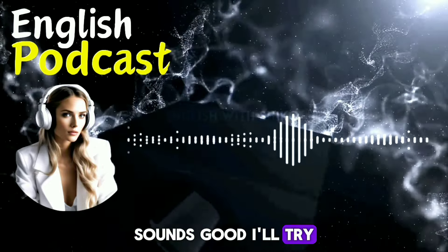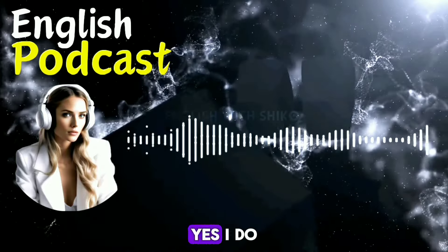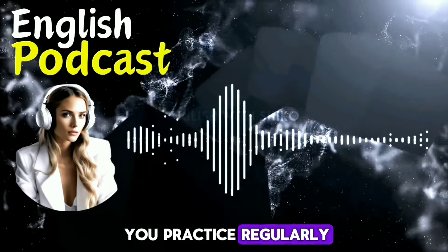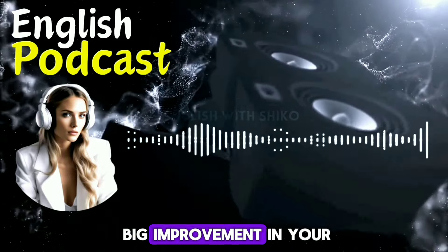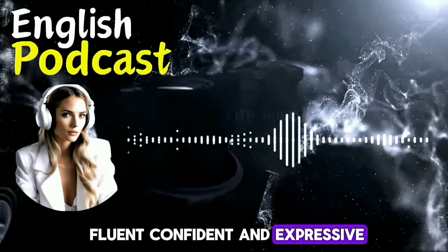Sounds good. I'll try that for sure. Do you do that too? Yes, I do. And trust me, if you practice regularly, you will notice a big improvement in your speaking skills. You will become more fluent, confident, and expressive.